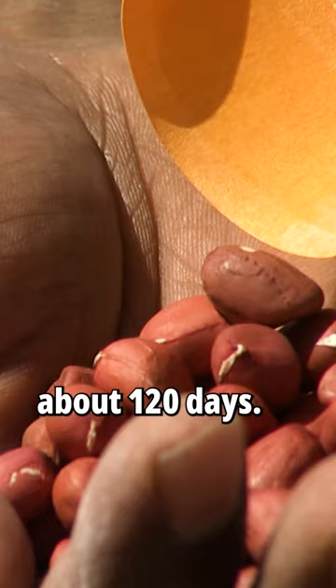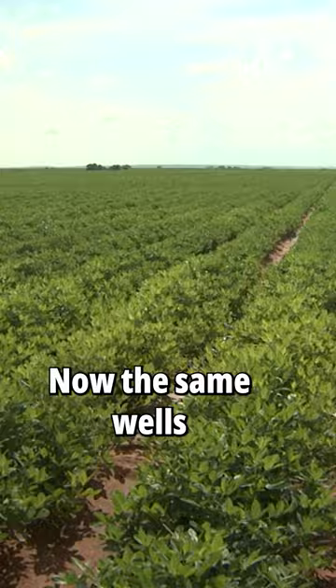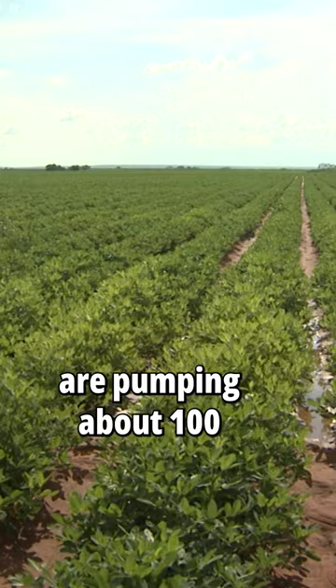My main goal is to breed for a drought-tolerant peanut variety. The drought-tolerance will be the future, once the water gets limited. Our wells used to pump about 2,500–2,000 gallons per minute. Now, those same wells are pumping about 100–150 gallons per minute. So, water is going down.